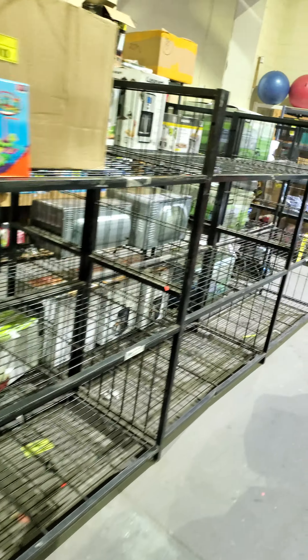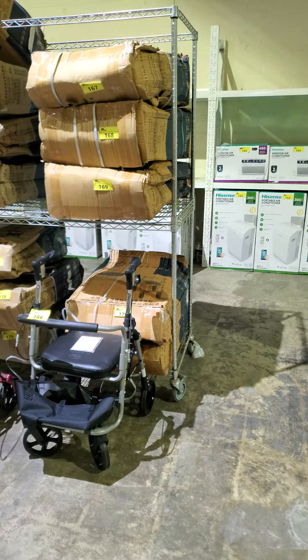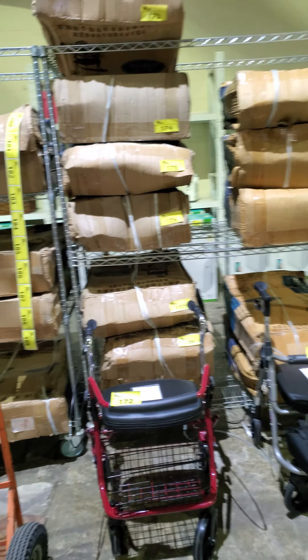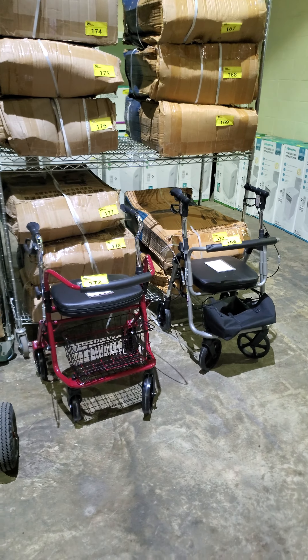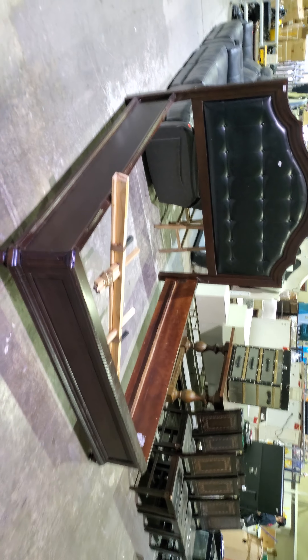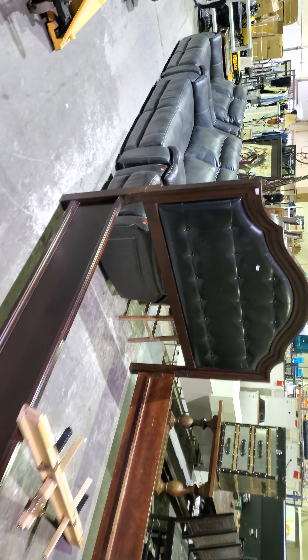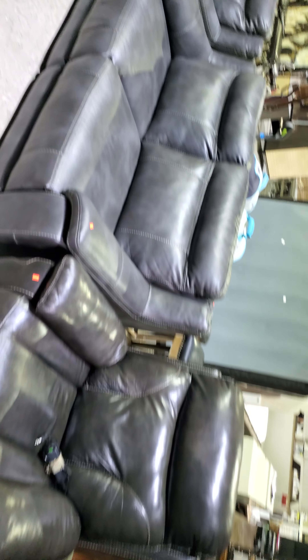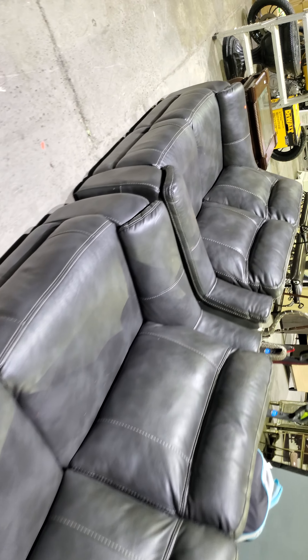Look at all this new clothing we have — this is Trillionaires clothing. Look at this stuff. You'll be balling with this. Check out the booty shorts too. Come take a look — South Langley Able Auctions, August 28th, lots of new clothing.